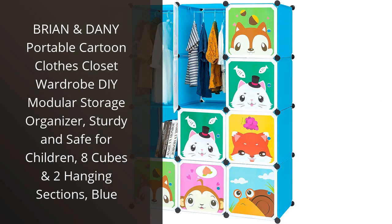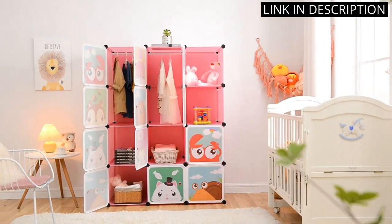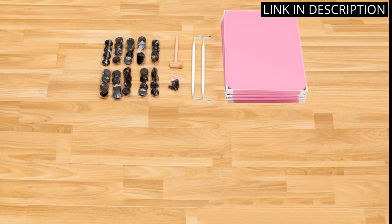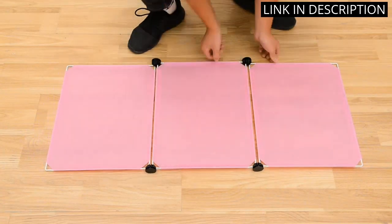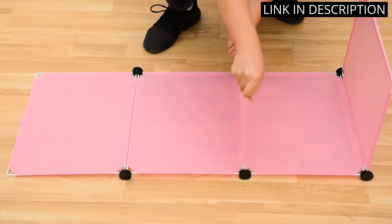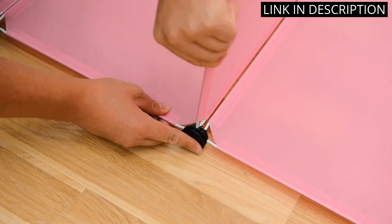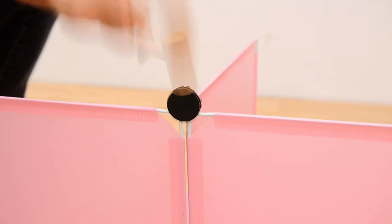I recently purchased the Brian and Danny Portable Cartoon Clothes Closet Wardrobe, and it has been a great addition to my home. It is made of sturdy and safe materials, perfect for children. It has eight cubes and two hanging sections, which is great for storing clothes, shoes, and other items. It's also easy to assemble and can be moved around with ease. The cartoon design is really cute and adds a fun touch to my bedroom. I'm really happy with this product and would highly recommend it to anyone looking for a great closet organizer.